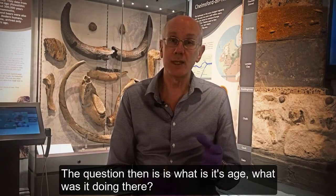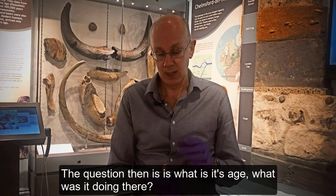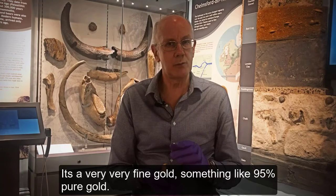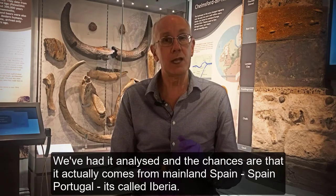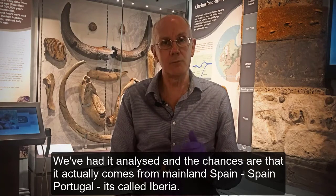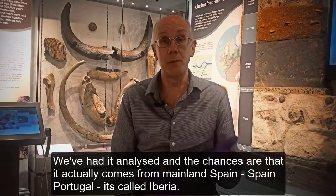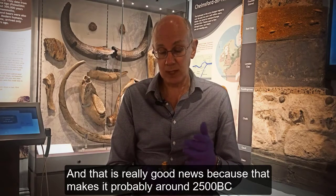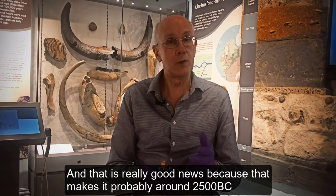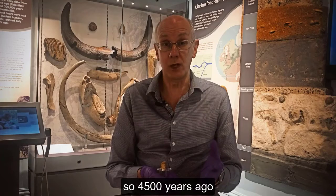The question is: what is its age, and what was it doing there? It's a very, very fine gold — something like 95% pure. We've had it analysed and the chances are it actually comes from mainland Spain and Portugal — Iberia. That makes it probably around 2500 BC, so four and a half thousand years ago.